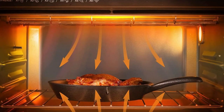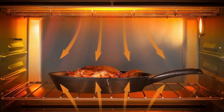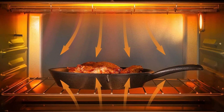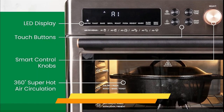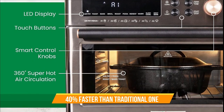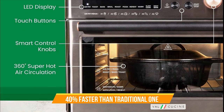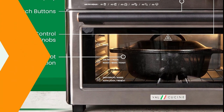Roast a substantial chicken, whip up a batch of crispy fries, or even bake a family-sized pizza — it's the perfect companion for meal prep or gatherings. Speed, safety, and simplicity — that's the name of the game. With 1,750 watts of power and 6 heating elements, this oven cooks up to 40% faster than your traditional ovens.